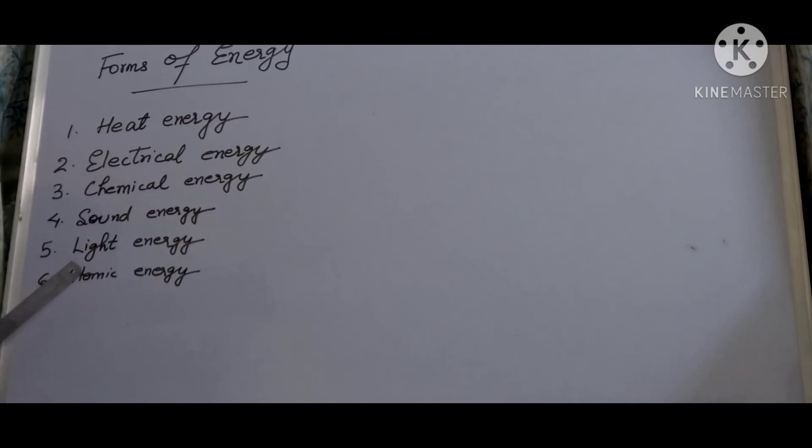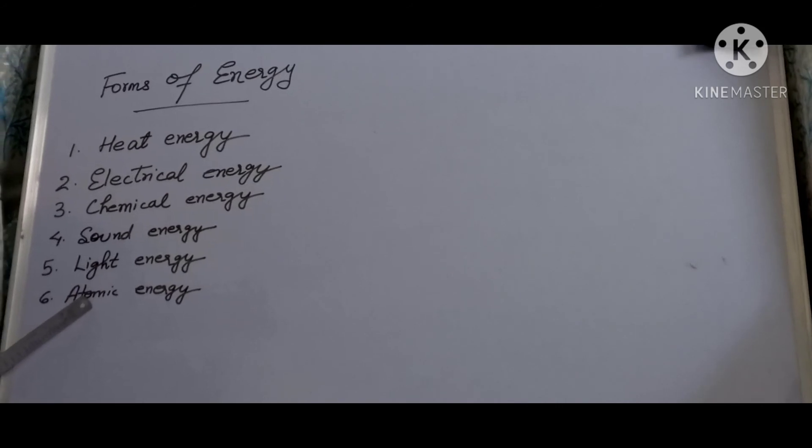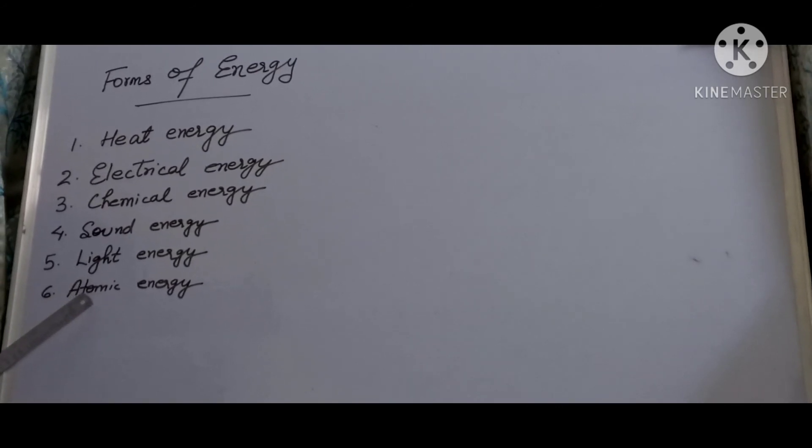The last form is atomic energy. An atom is the smallest particle of matter. Atomic energy is produced by breaking up or joining atoms. A great amount of energy is released when atoms break down or join. Atomic energy is also used to produce electricity in nuclear power plants.